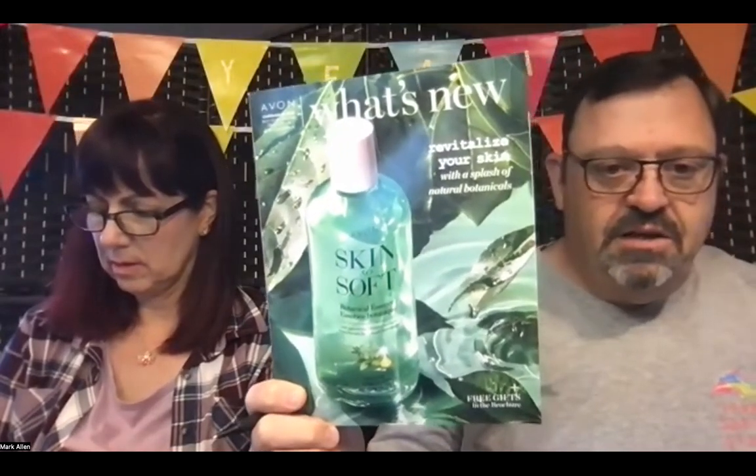Mark is going to be showing you the deals in Campaign 21. Campaign 21 has the brand new Avon Skin So Soft Botanical Essence bath oil. The free deal for representatives out of the What's New and for customers in the Campaign 21 brochure is a free Skin So Soft Supreme Nourishment Milk Lotion — a 6.7 ounce size — and a Natural Spa Black Rose Body Scrub travel size, also 6.7 ounce. They get both those products.